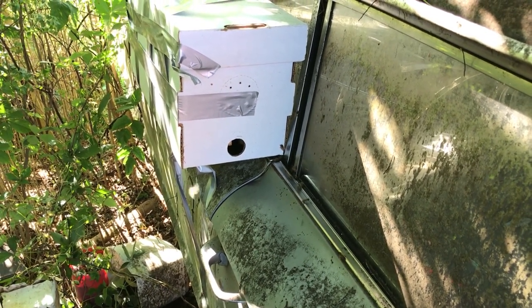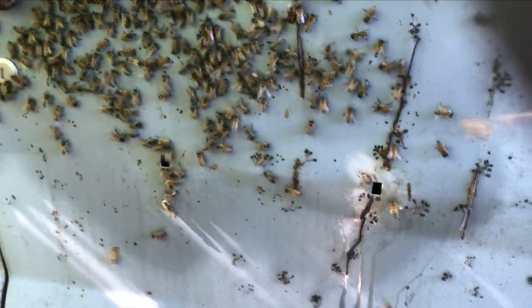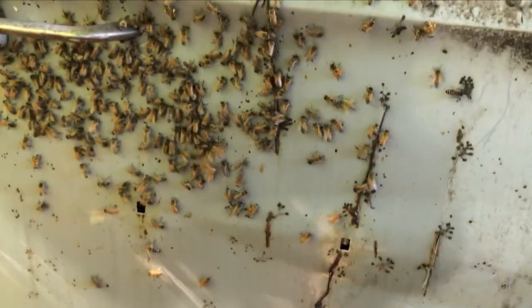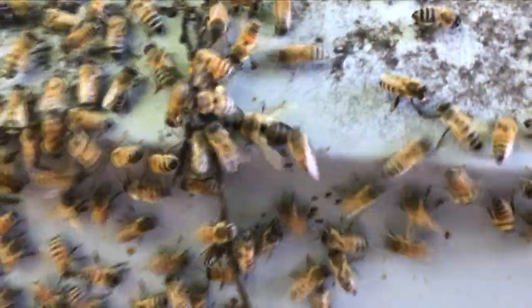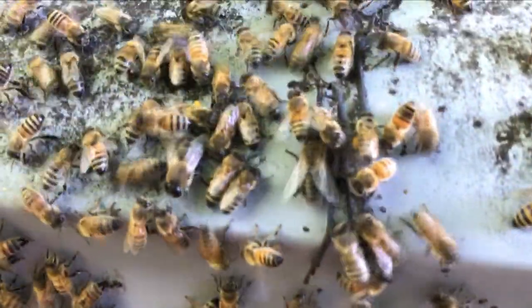Here's an update — I've sprayed in there. This is what I use, it's called bee quick. It doesn't harm the bees, it just has an odor they don't like at all and it will run them out of a hive. I sprayed it into these two small holes in the door panel and they seem to be just boiling out consistently.